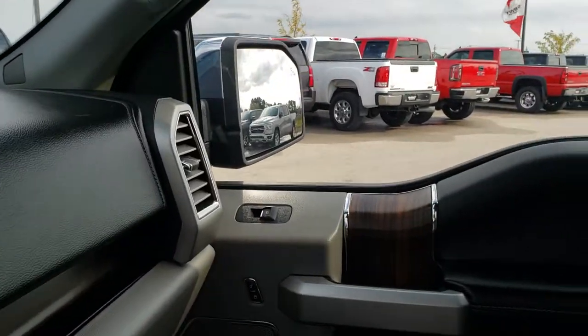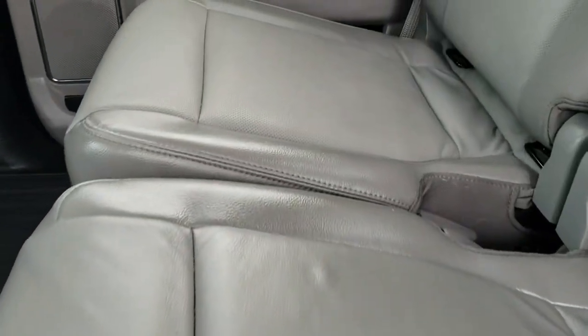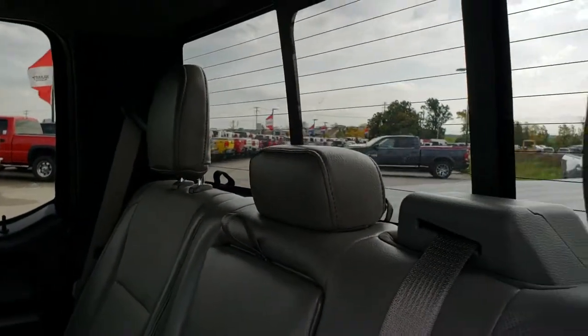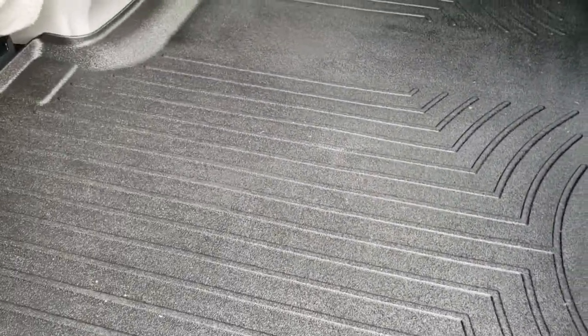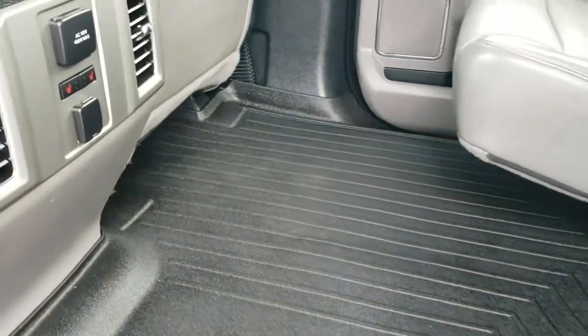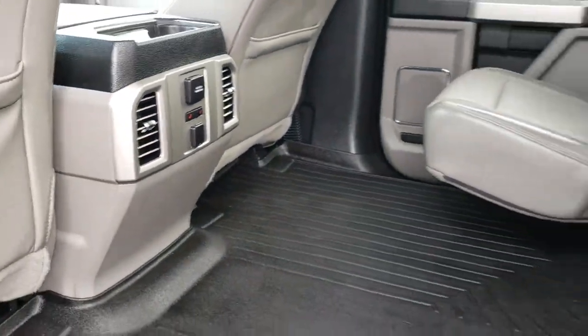This truck also has factory remote start. The back seats are just as clean as the front — no rips, no tears. The back seats are heated and it does have the LATCH child safety system. It has the power sliding rear window with built-in rear defrost. These seats fold up for extra storage. There's a stowable tray back here. The floor mat and carpeting underneath are really nice. It has heated seats and a 110V 400-watt max plug-in back here as well as an additional power point.